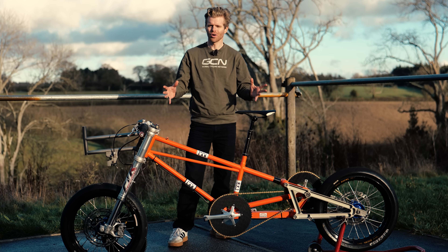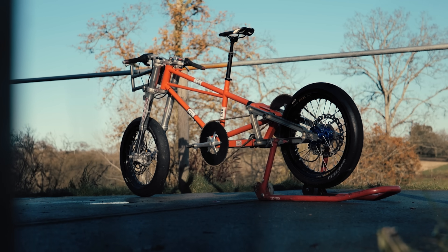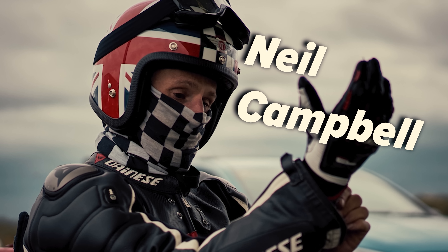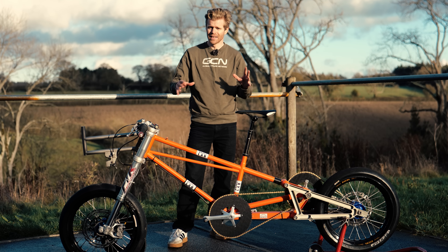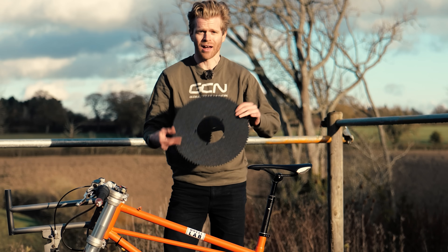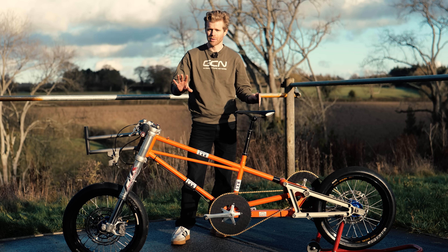This bike is designed to go 200 miles per hour and break the land speed world record. It belongs to a chap called Neil Campbell, who's going to be attempting to do exactly that. The engineering here is completely insane. Look at the size of this chainring. The bike is completely custom, and I'm going to tell you everything about it.